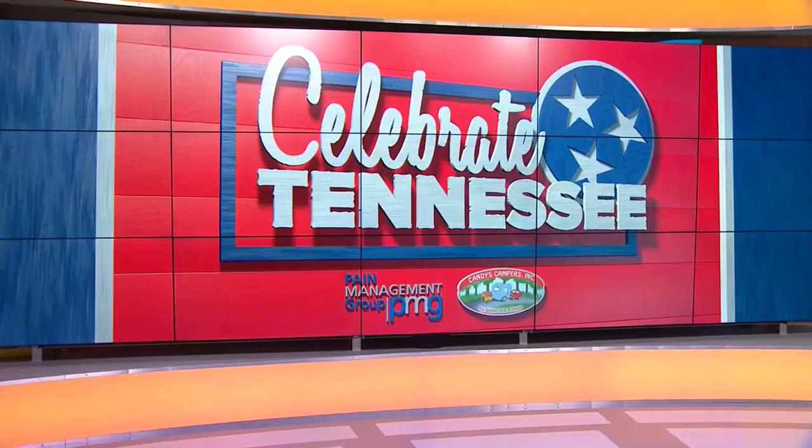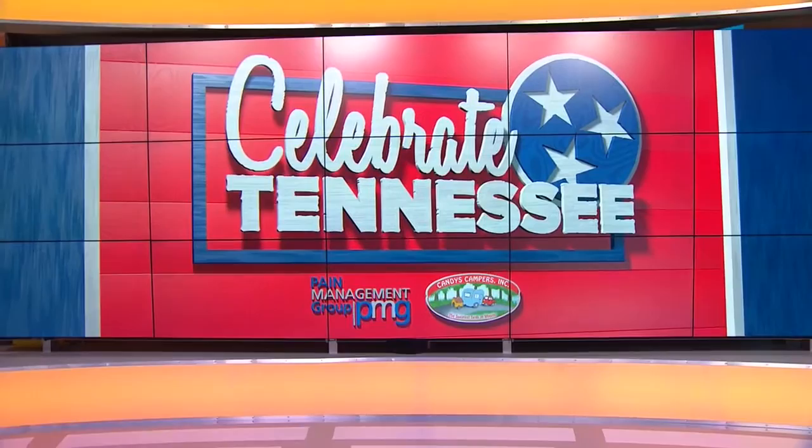Moneals has been bringing South to your mouth for decades here in Nashville. They celebrate Tennessee with platter after platter of amazing comfort food, all served family style.